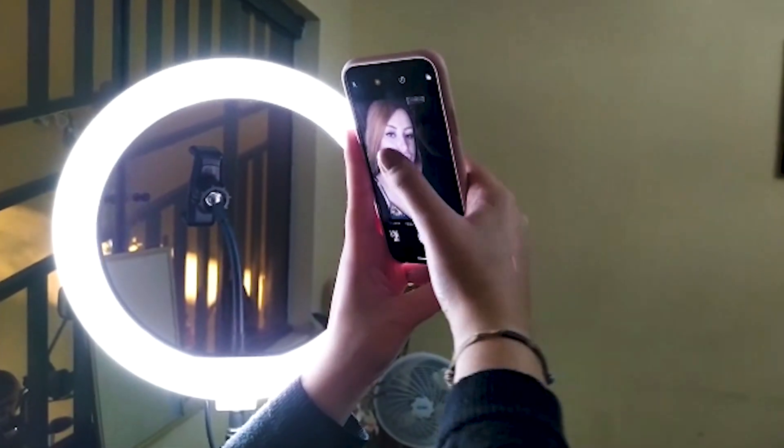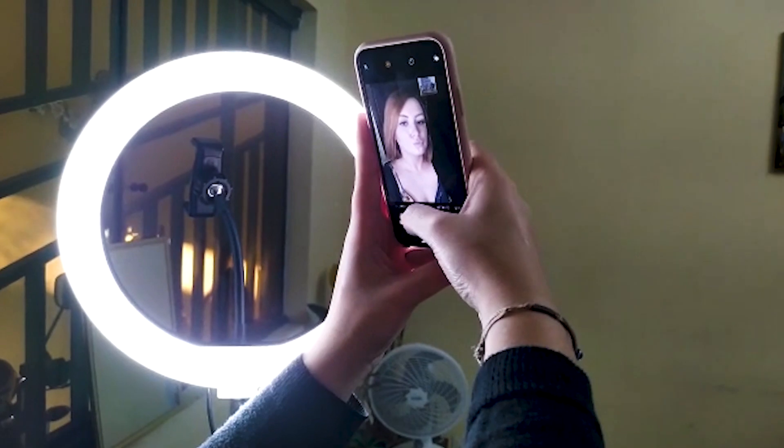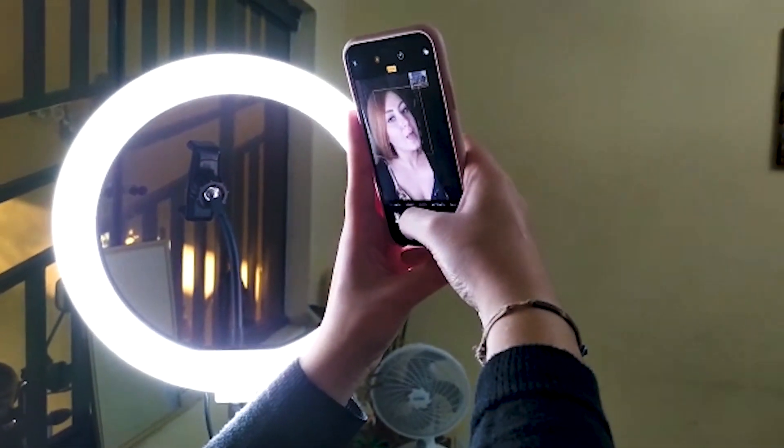Essa dica é uma das mais importantes pra mim, porque eu acho que uma foto sem foco não fica bonita, não tem jeito — não tem quem arrume essa foto. Então quando você for tirar uma foto, seja na câmera frontal ou na câmera de trás, verifique se o foco tá ativado, se essa foto vai sair com foco. Porque senão fica tudo borrado, fica feio. Então pra deixar sua foto mais profissional possível, tenha essa atenção ao foco.